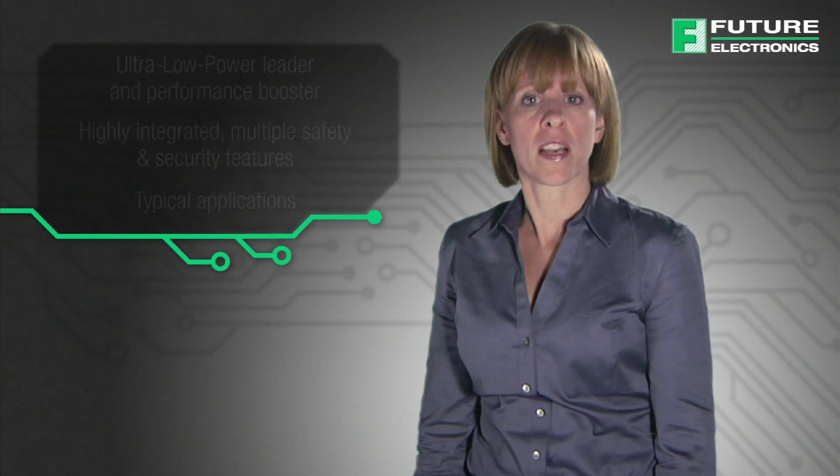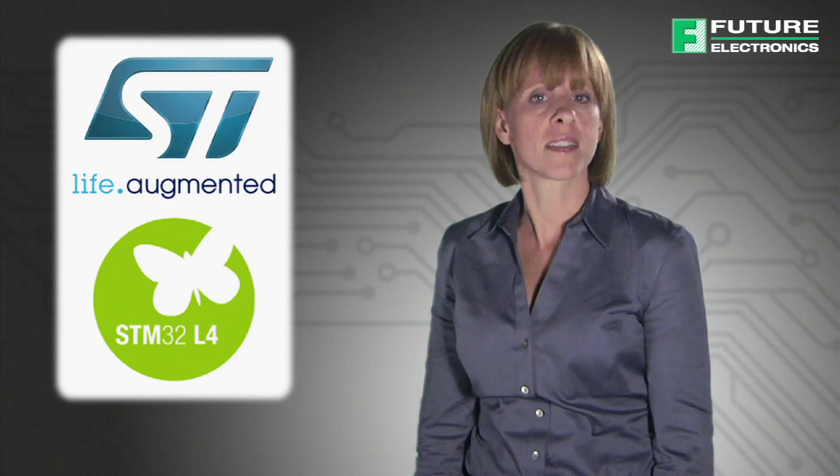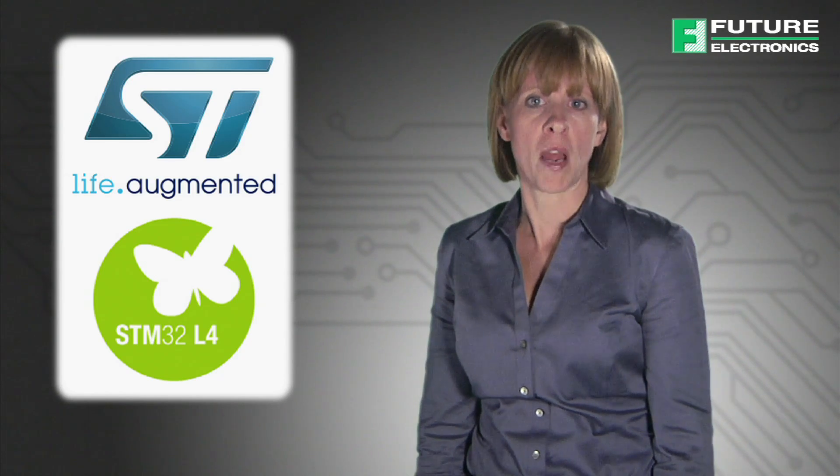ST has built a new architecture to reach best-in-class Ultra Low Power figures thanks to its high flexibility. Moreover, the performance of the STM32L series blows away the competition in the Ultra Low Power world.